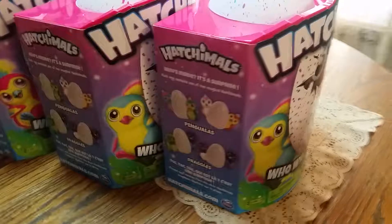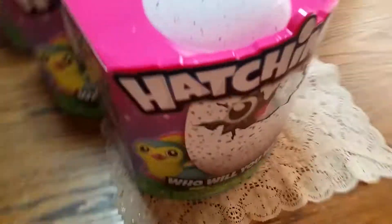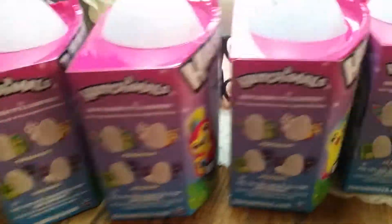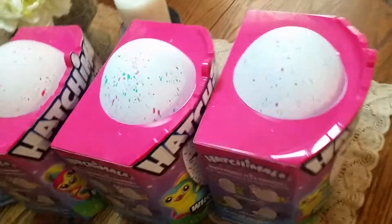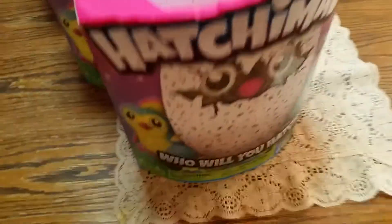Let me know what you guys think about these toys. Have you got them? Have you hatched any yet? Are they fun to play with? What is it about these that are making kids go crazy? And what happens after you hatch them — do you raise it like a pet, do you take care of it, do you feed it? What actually happens?